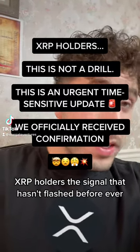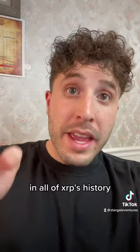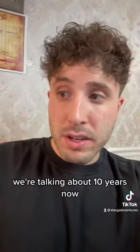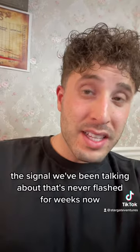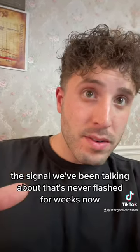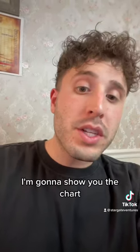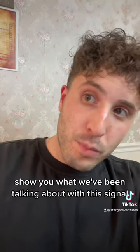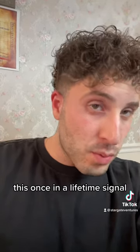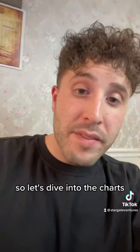XRP holders, the signal that hasn't flashed before ever in all of XRP's history — we're talking about 10 years now. The signal we've been talking about that's never flashed for weeks has officially flashed as of today. I'm going to show you the chart, show you what we've been talking about with this signal, this once-in-a-lifetime signal, and what it means for XRP holders over the next 20 days. Let's dive into the charts.